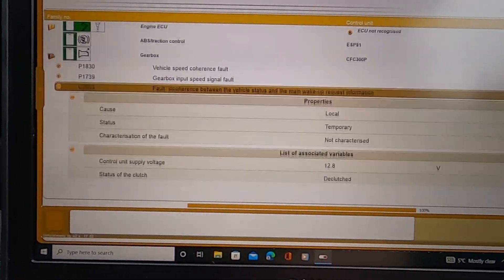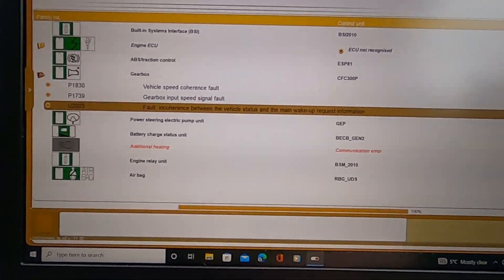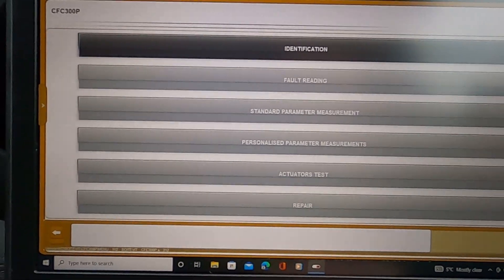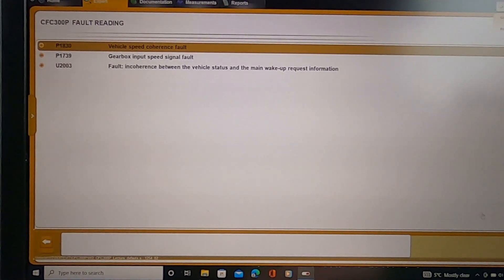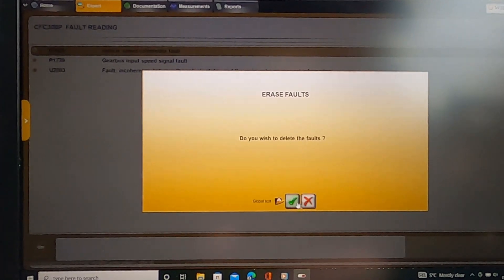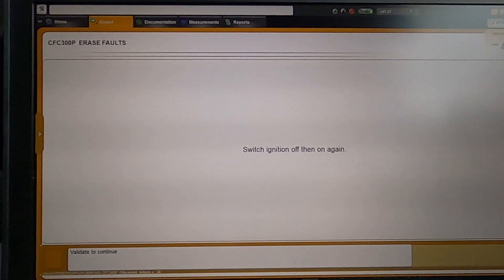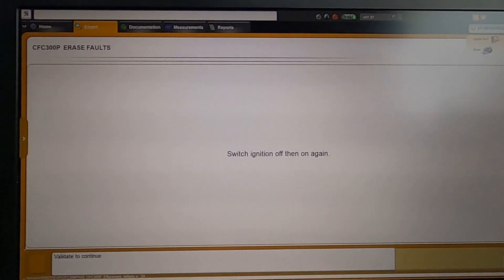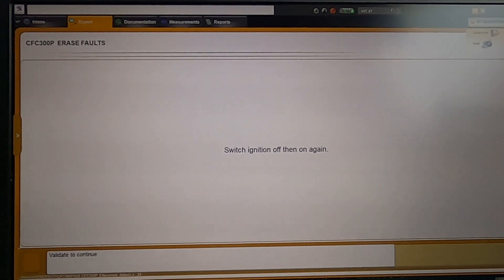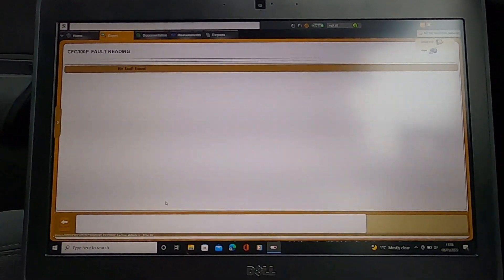It says declutched okay and neutral temporary okay - so nothing major pointing to the actuator yet. I'm going to try to delete these faults. It says faults erased. Switch off ignition and switch ignition back on. I realized that if the car battery is low it won't let you delete the faults. I swapped in the 407 battery because the battery in this car was pretty much dead. Now no faults found - with the faults cleared, we can properly test the gearbox.